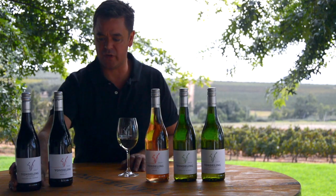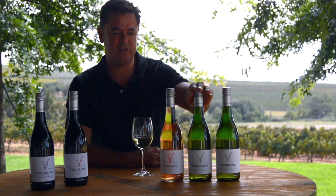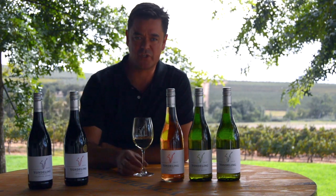We're going to start off with our more everyday drinking wines. We've got a Sauvignon Blanc, our Petit Blanc Chenin, and our Rosé, as well as our Petit Rouge Merlot, and our beloved Baldrick Shiraz.